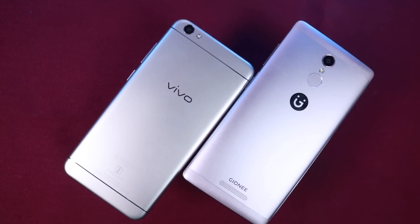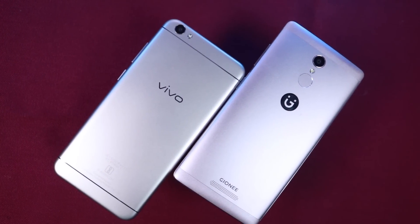What's up everyone, I am Nikol from Greedy Tech, and this is the speed test between Vivo V5 and Gioni S6s.